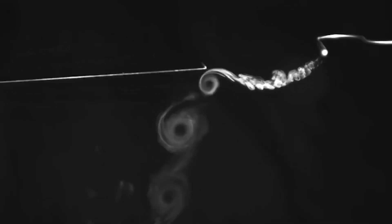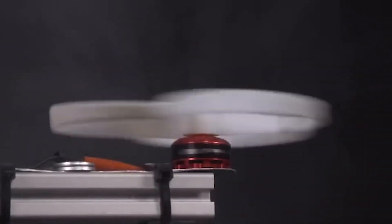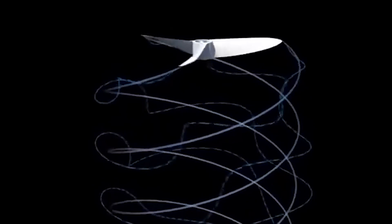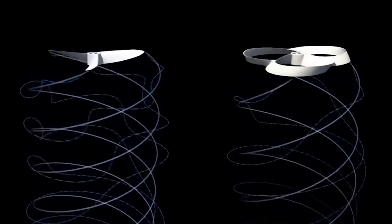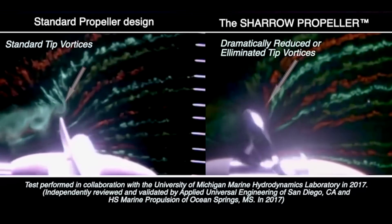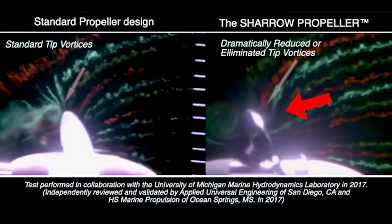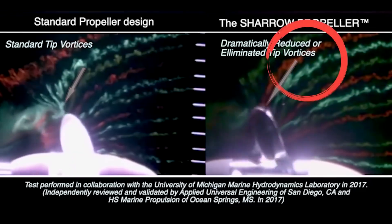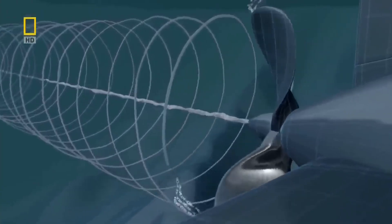This is due to the reduced formation of tip vortices in the toroidal propeller, resulting in lower levels of noise, vibration, and increased efficiency. This phenomenon occurs as the tip vortices are distributed across the entire blade rather than concentrated at the tips. In a second comparison, the toroidal props also draw in more surrounding fluid as they spin — dye from further away is pulled into the blade — giving a further increase in both efficiency and thrust.